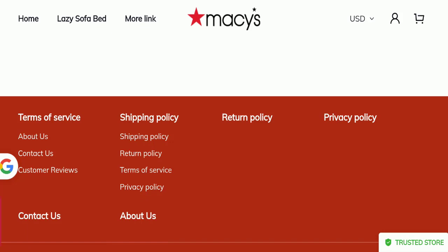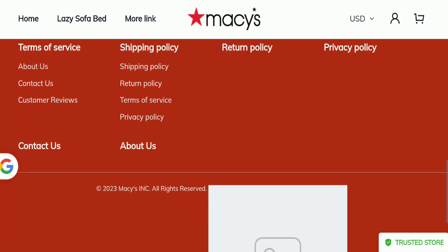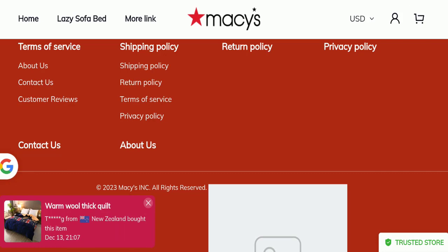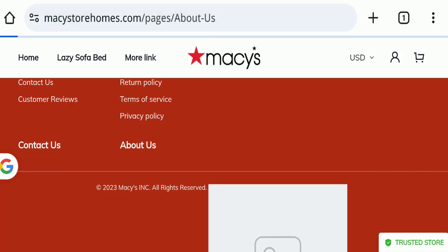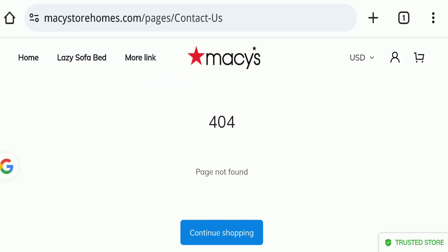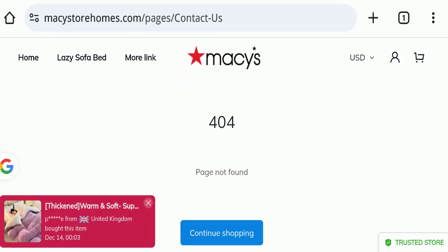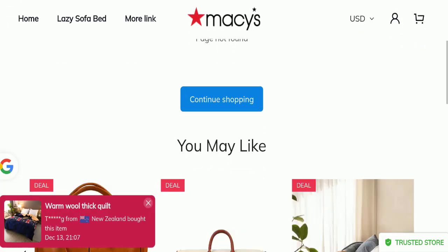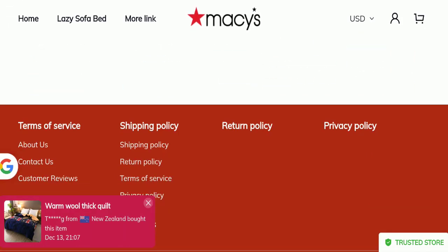Next, we will check the contact us page of this website. The contact us page is blank — contact details are not available here — which is also a very negative sign. Next, we will check the return and refund policy of this website.